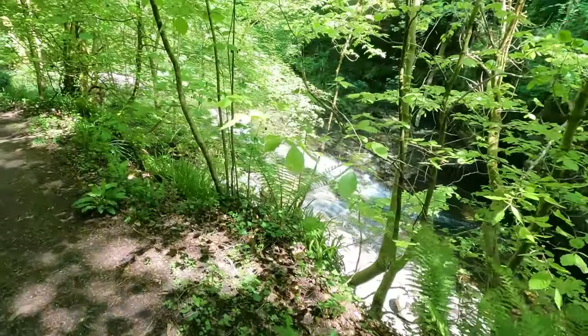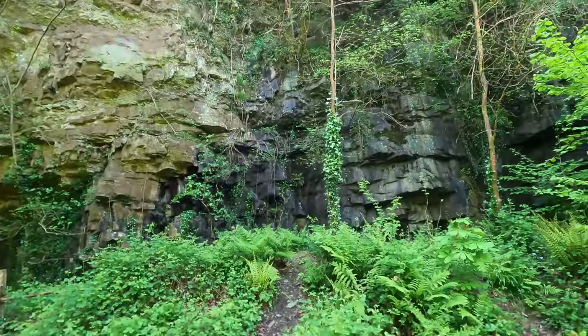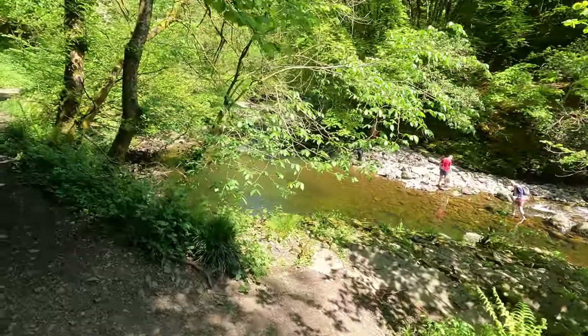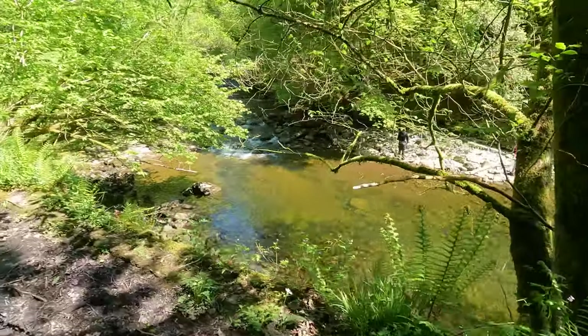Immediately as you walk down the path you're met with the river and it's rushing — it sounds gorgeous and looks stunning. You're in quite a tight little valley, so as you're walking along you get these big sort of cliff faces. And if wild swimming is your thing, it's not just the waterfalls you can dip in — the whole way down the river there are these great big pools, so many places that you can get in for a swim.